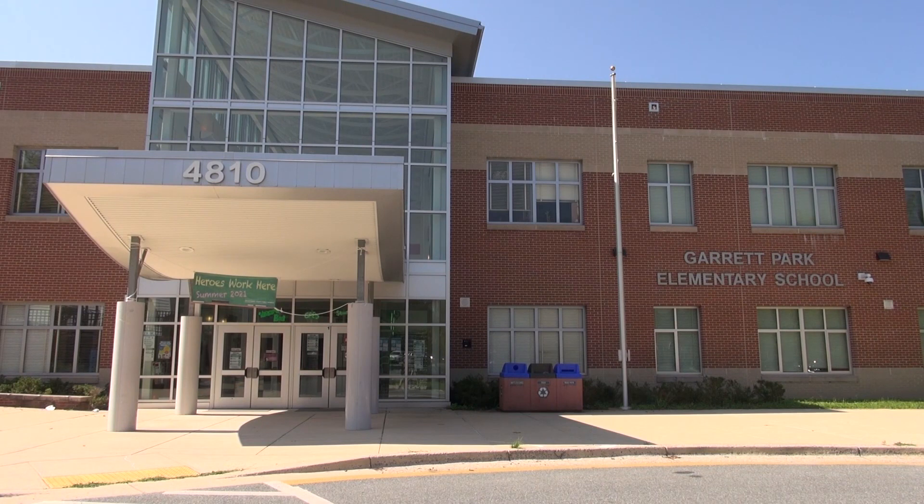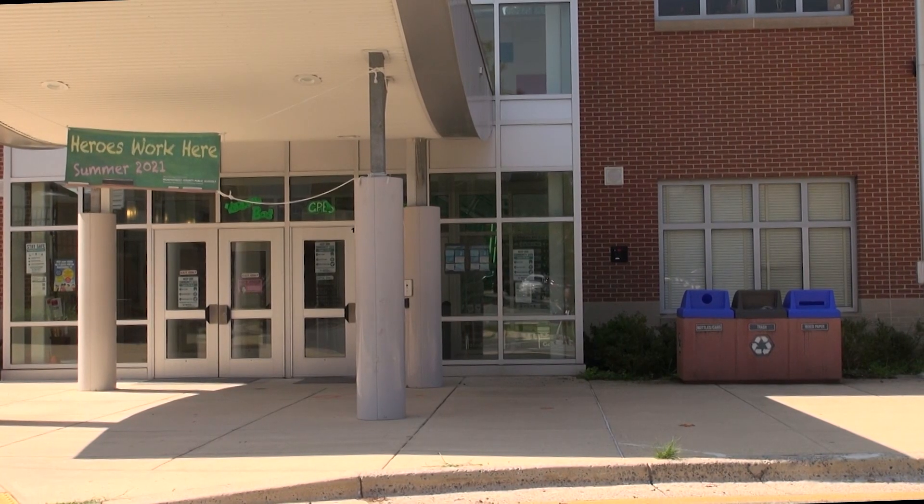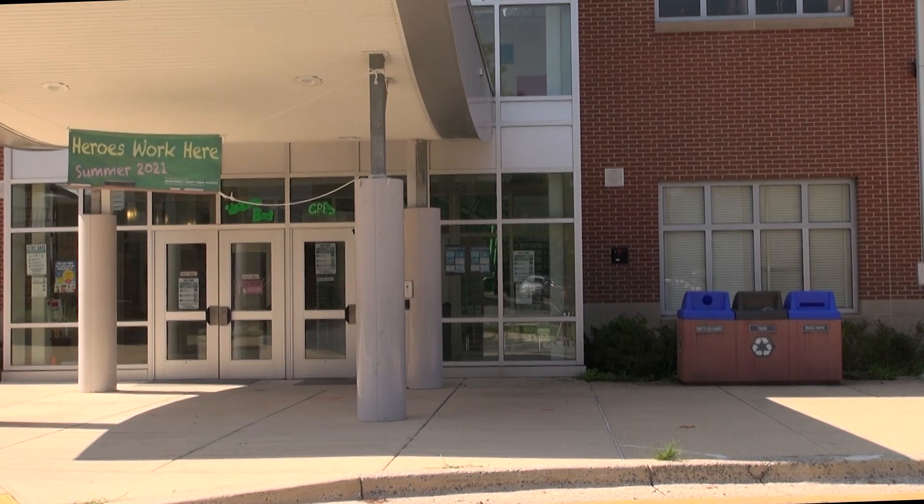Hello and welcome to Garrett Park Elementary School. We want to give you a quick look at all the things you'll need to know on the first day of school. If you are in second or third grade, you will...